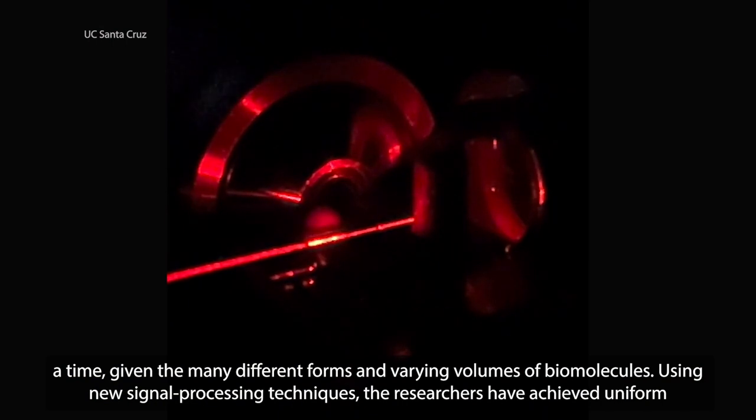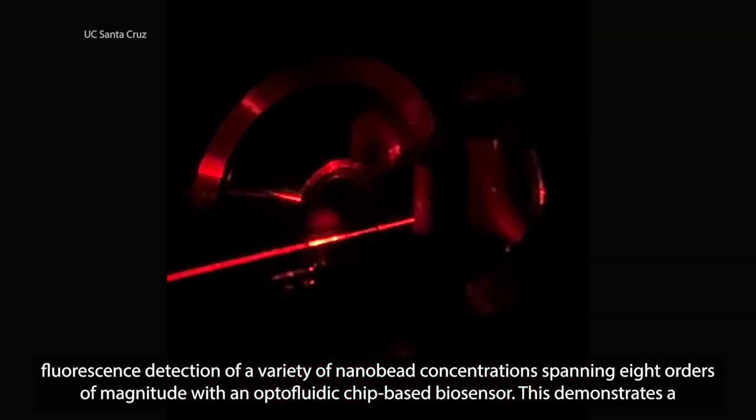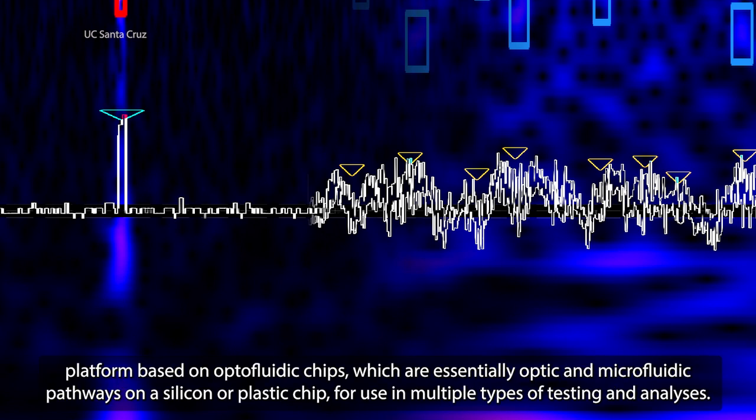Using new signal processing techniques, the researchers have achieved uniform fluorescence detection of a variety of nanobead concentrations spanning eight orders of magnitude with an optofluidic chip-based biosensor. This demonstrates a sensor operating range that's more than 10,000 times more expansive. Collaborating with a team from Brigham Young University, the researchers are also working on a platform based on optofluidic chips, which are essentially optic and microfluidic pathways on a silicon or plastic chip, for use in multiple types of testing and analyses.